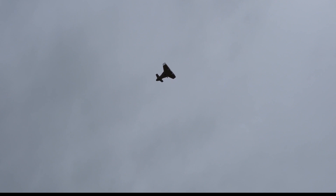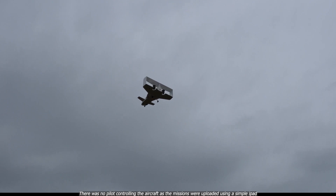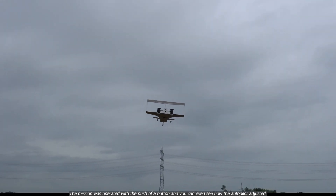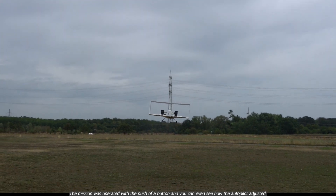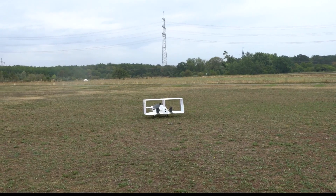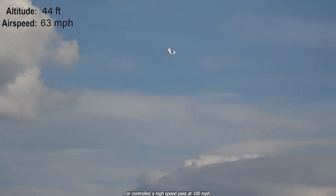Four years ago, for the first time, we demonstrated a fully autonomous flight conducted by an all-electric, vertical takeoff and landing unique architecture. There was no pilot controlling the aircraft as the missions were uploaded using a simple iPad. The mission was operated with a push of a button, and you can even see how the autopilot adjusted the aircraft position in hover for the correct landing zone, or controlled a high-speed pass at 100 miles per hour.